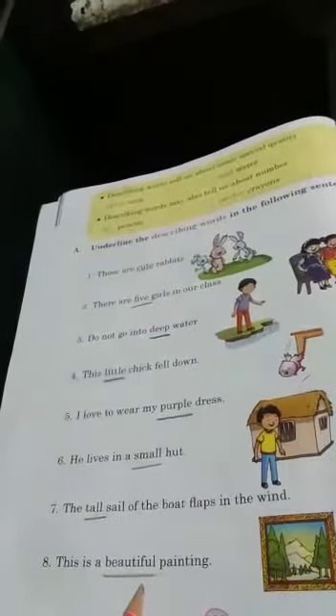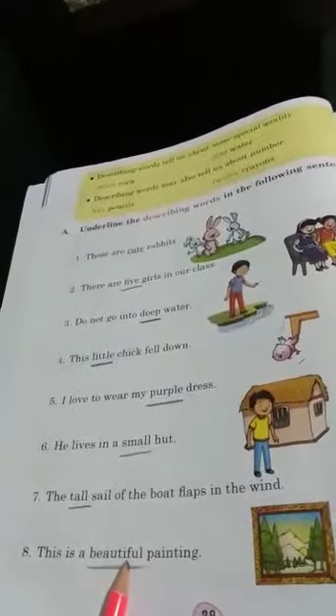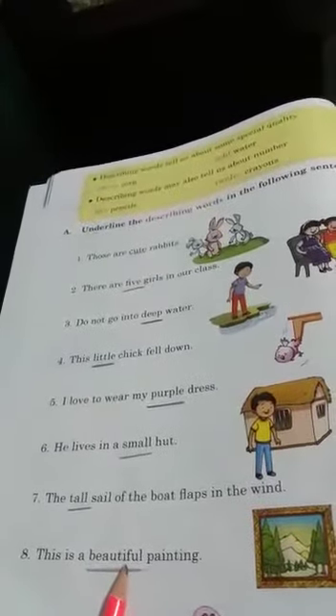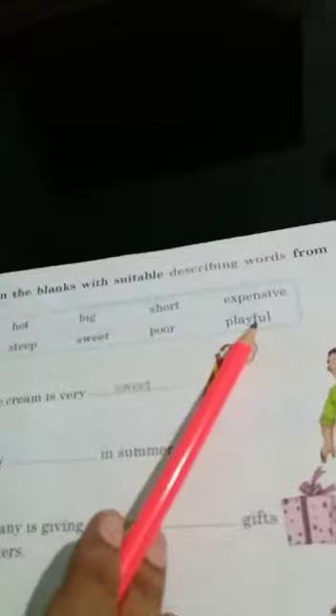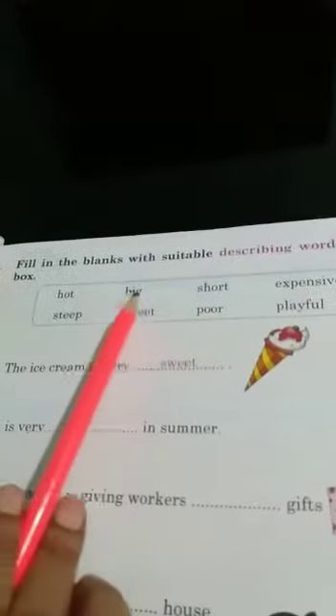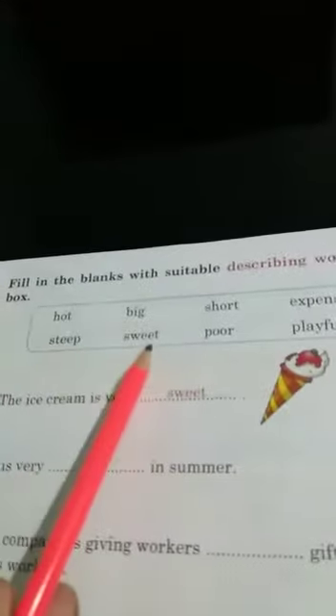Children, cute, five, deep, little, purple, small, tall, beautiful — these are all describing words. They are describing the animals, class, dress, hut, painting, etc. Now come to Exercise B: fill in the blanks with suitable describing words from the box — hot, big, short, expensive, steep, sweet, poor, playful.